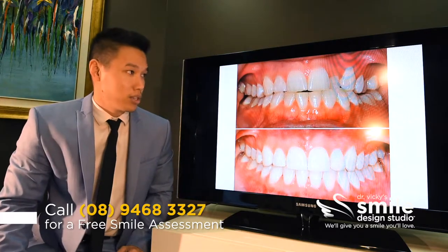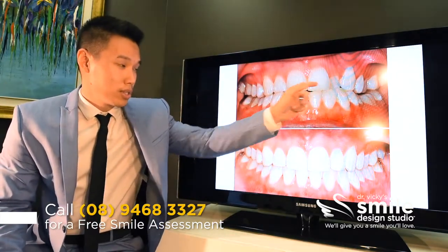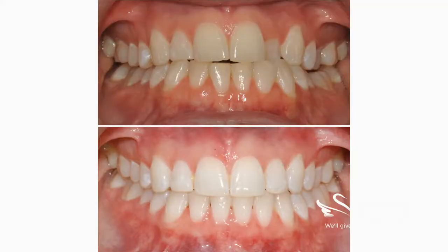Here you can see the situation. Basically, the tooth that bothers her the most is that lateral incisor which has been pushed back.